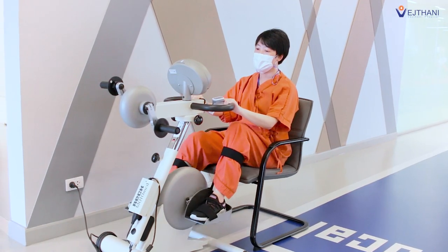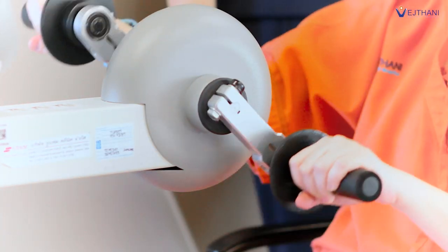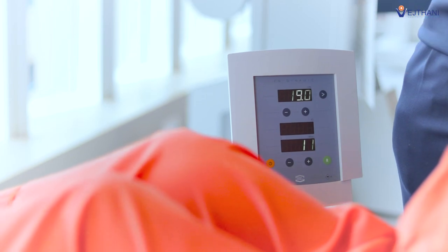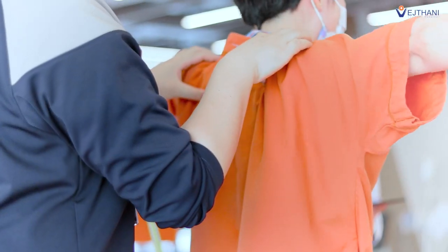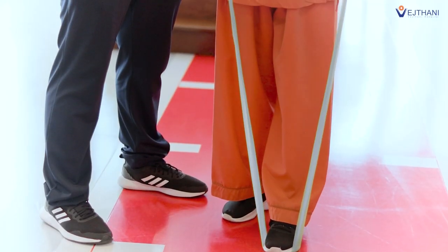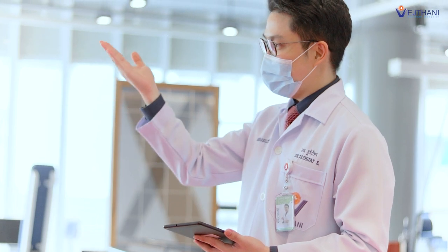I recommend patients to do pulmonary function tests as well as cardiovascular functioning tests along with a health checkup. This will determine the functions of the body, whether the lungs or heart functions have deteriorated. Because if any abnormality is detected at an early stage, you will be able to get treated with a lung restoration program, which will help the lungs to function as effectively as before, or perhaps better than before. It will also improve the function of the cardiac muscle and cardiovascular system, so you can reserve the strength for the time of sickness and in old age.